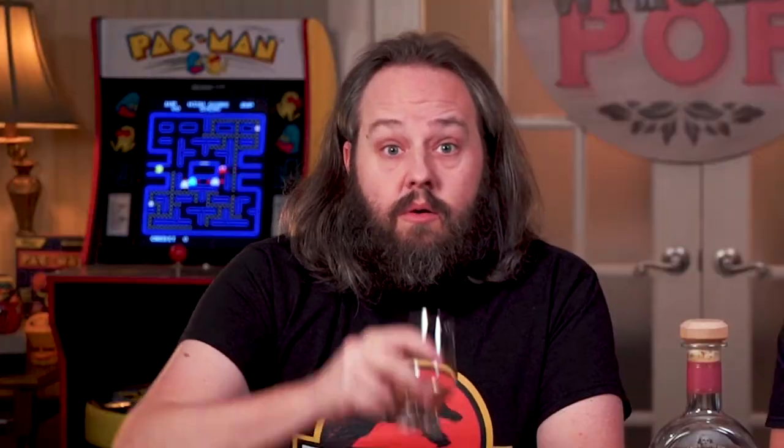So we've had some of this on Whiskey Pop this week. Yes we did. So now it is our second pour. We've poured some. I say let's go in and smell it. Now it's time for the second pour.